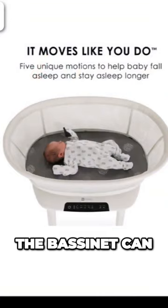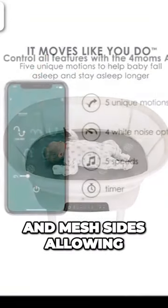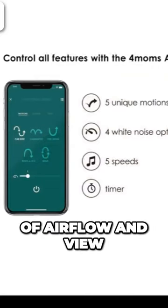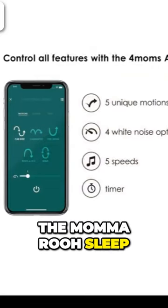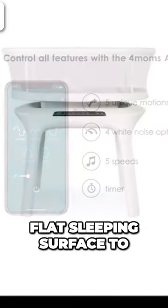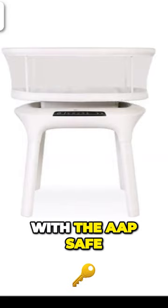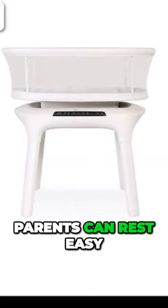Additionally, the bassinet can be set up right next to your bed with its adjustable legs and mesh sides, allowing for plenty of airflow and view. The Mama Rue Sleep Bassinet has a firm flat sleeping surface to ensure a safe sleeping environment in accordance with the AAP safe sleep guidelines, so parents can rest easy.